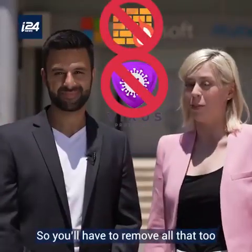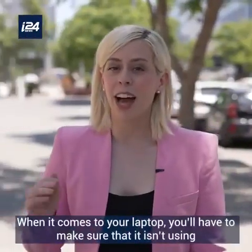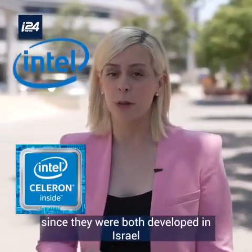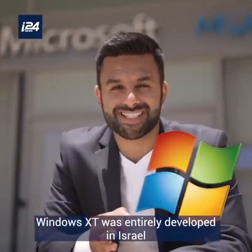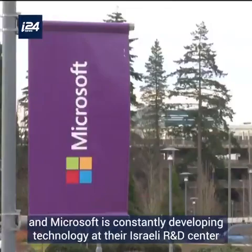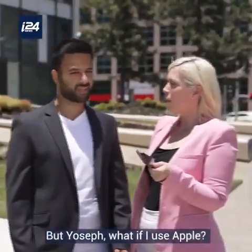Updating your website might also be difficult if you're using Wix, as that's an Israeli company too. When it comes to your laptop, you'll have to make sure it isn't using an Intel Pentium processor or Celeron, since they were both developed in Israel. And using Windows? Windows XP was entirely developed in Israel, and Microsoft is constantly developing technology at their Israeli R&D center.